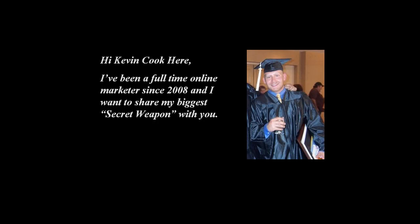Hi, Kevin Cook here. That's a picture of me on the right just a few years ago at my graduation.